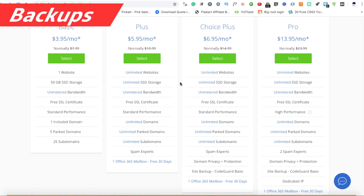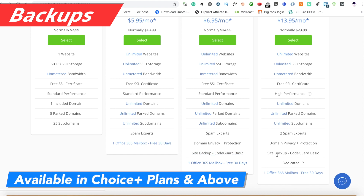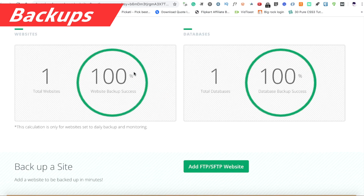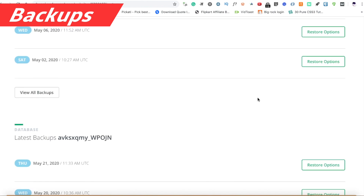Backups are available only in the Choice Plus plan or higher. CodeGuard is a basic backup that provides off-server backup, and it is one of the most reliable backup systems out there.